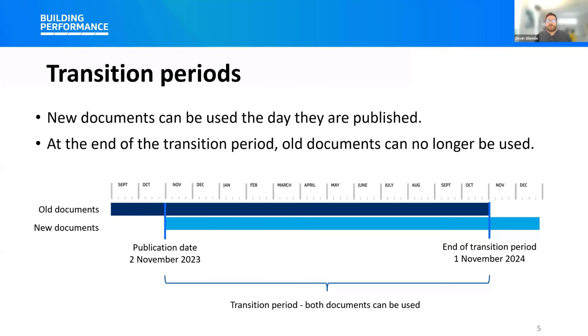There's one additional transition period around the lead and plumbing products, but we're going to talk about that specifically in that section of the webinar.